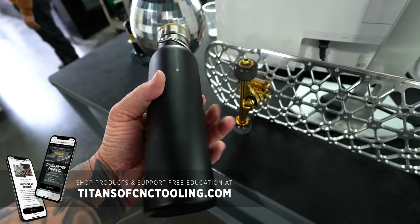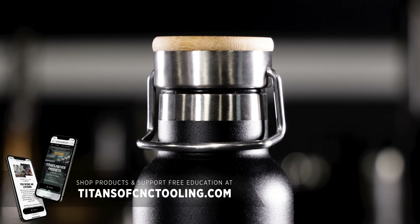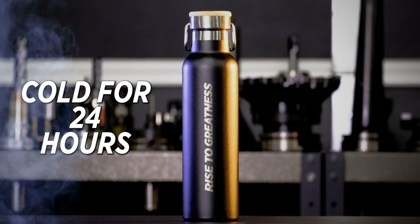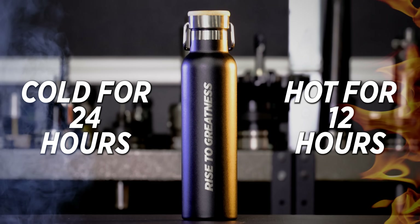You can buy these on the store — titansofcnctooling.com. You can buy this awesome water cup. That water cup stays cold for 24 hours and hot for 12 hours.